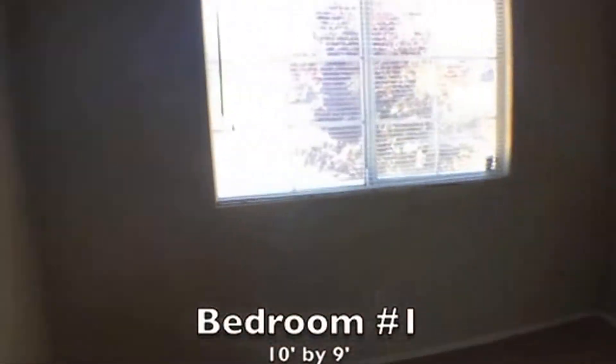The first room we'll take a look at is going to be bedroom number one. This room measures 10 feet by 9 feet and has mirrored sliding closet doors, along with some custom shelving in that closet.